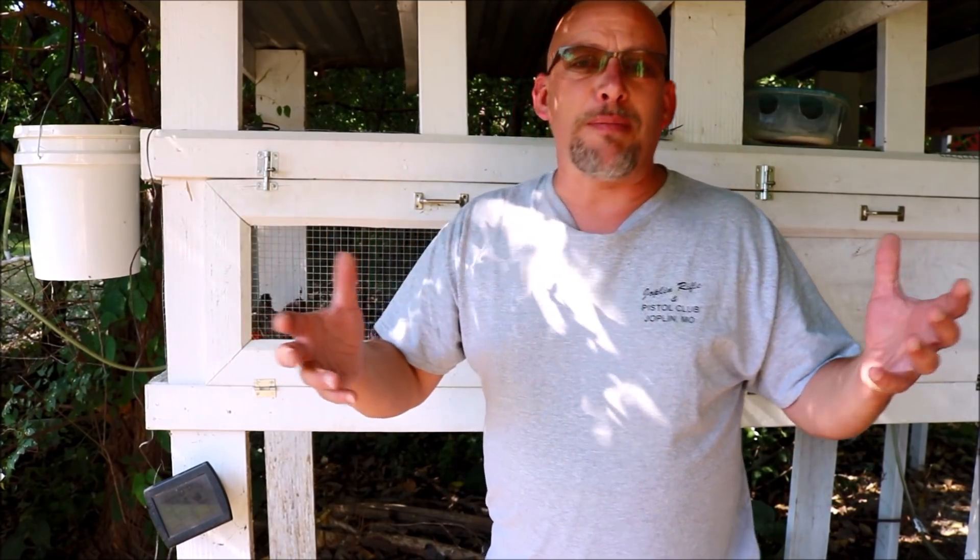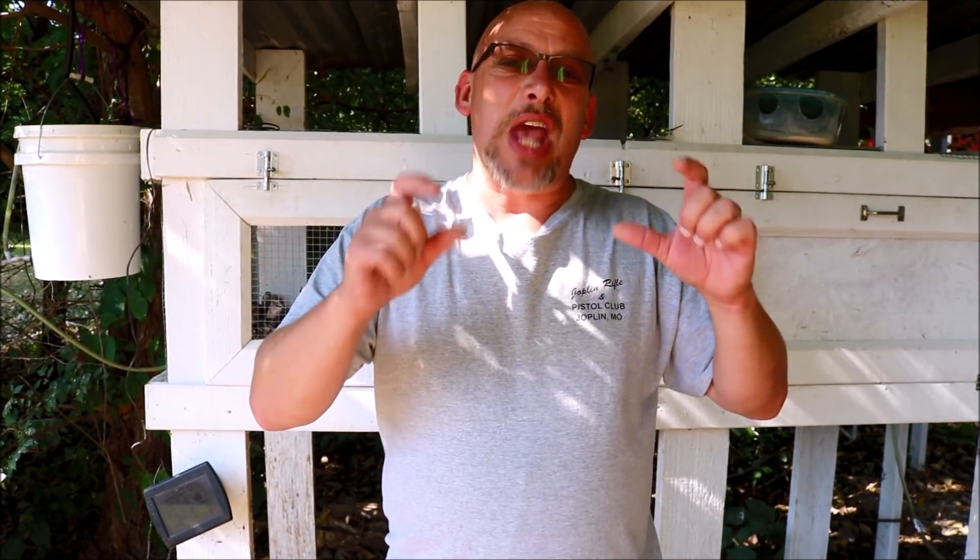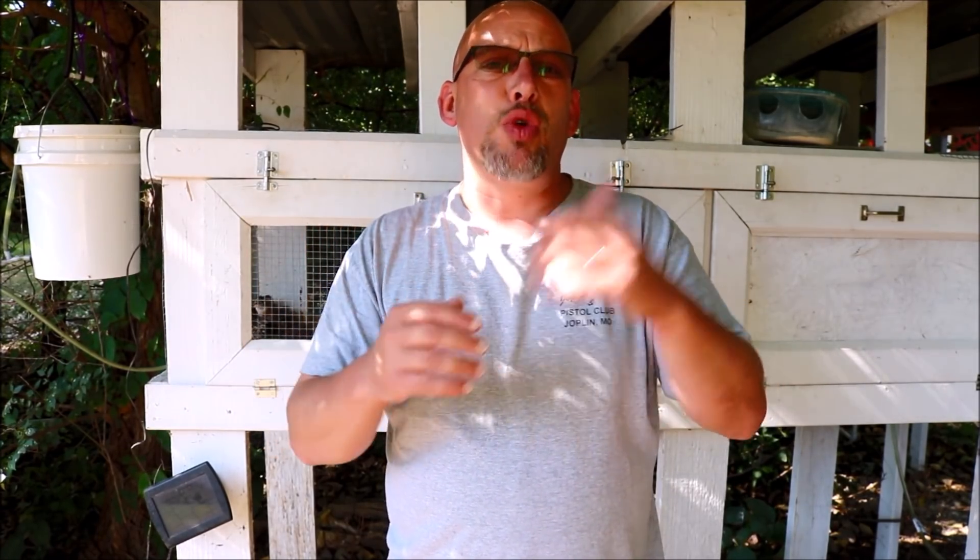Let me start off by clearing up a few myths about medicated feed. Many people will say they don't want to introduce antibiotics to their birds. Well, first of all, medicated feeds are not antibiotics. What's added to them is a substance known as amprolium. It is a thiamine blocker — or more accurately, it just kind of blocks the absorption of thiamine.